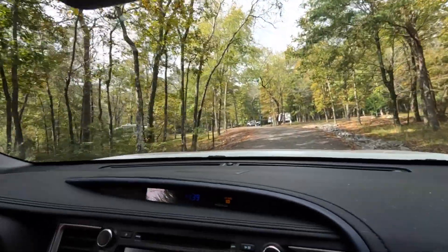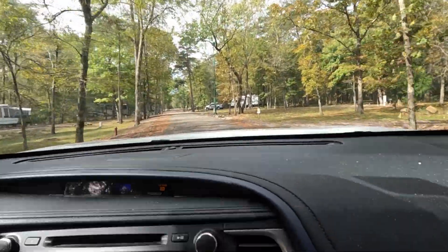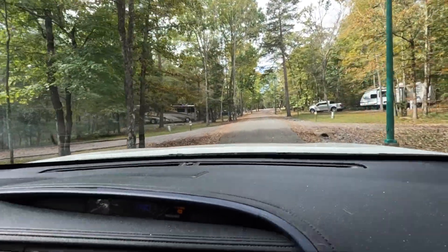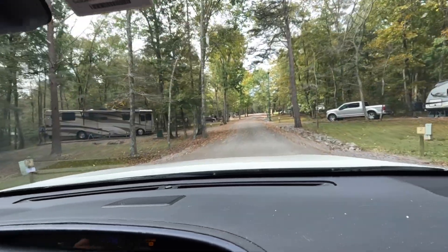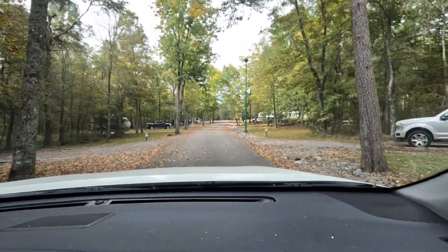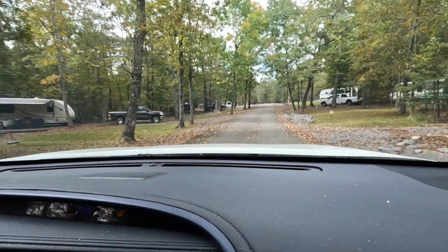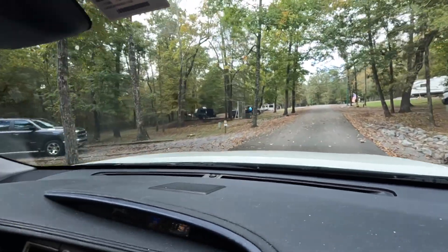Okay guys, we're at DeSoto Campground in Alabama — water and electric — very nice looking campground. This is the kind of campground I like. There's some big rigs in here too, and Miss June likes them too. We've passed quite a few decent-sized rigs. I've seen a lot of teardrop-like stuff in here too.